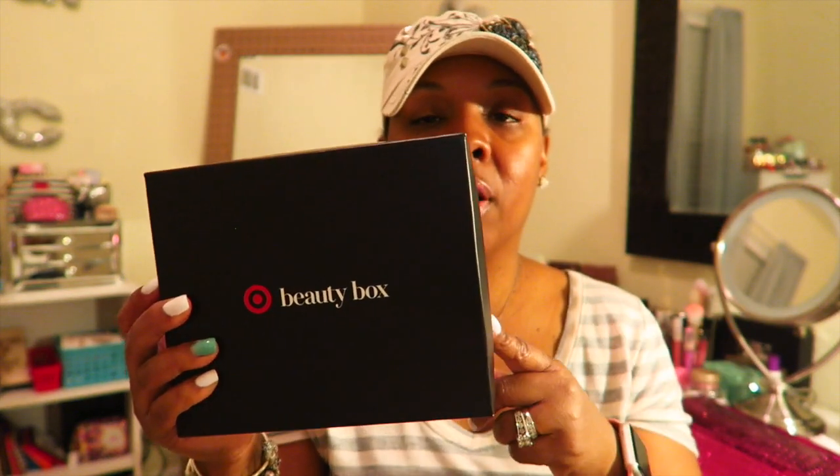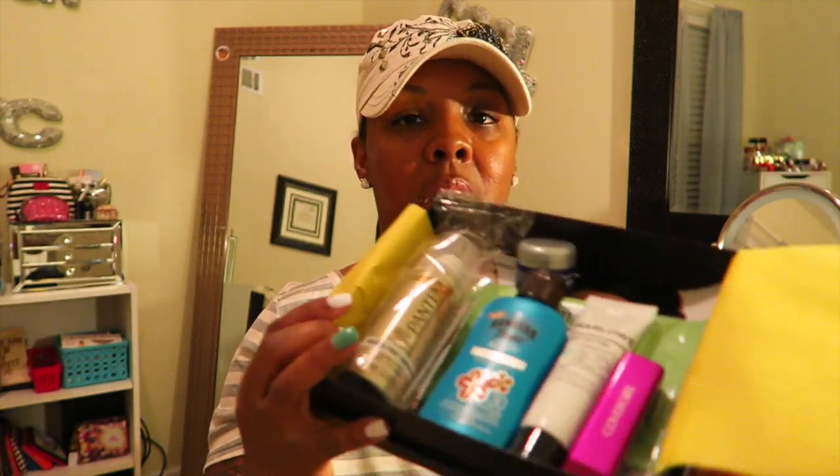When I first got my first Target box it was five dollars, but now they raised the price to seven dollars. It's still reasonable because the box is pretty heavy and you get some nice deluxe samples. It comes in this nice pretty black box that says 'Hello Sunshine,' and it comes with a three-dollar-off coupon on a beauty purchase of fifteen dollars or more. The coupon is for anything — if you like your box and want to buy full sizes, you can save additional money.